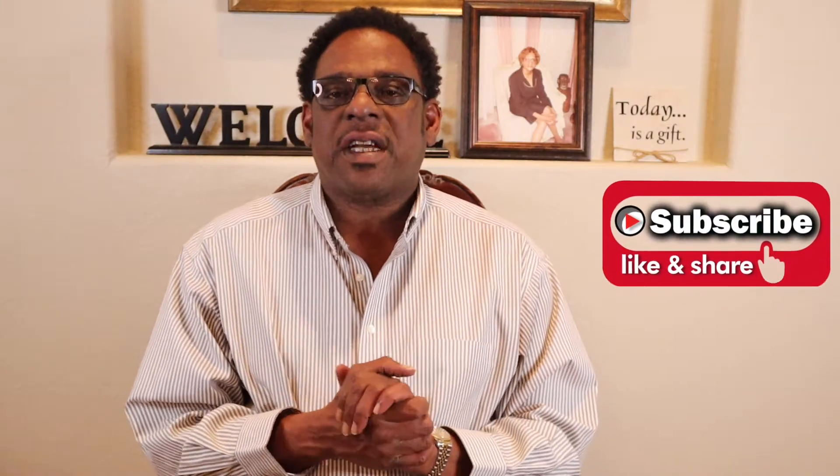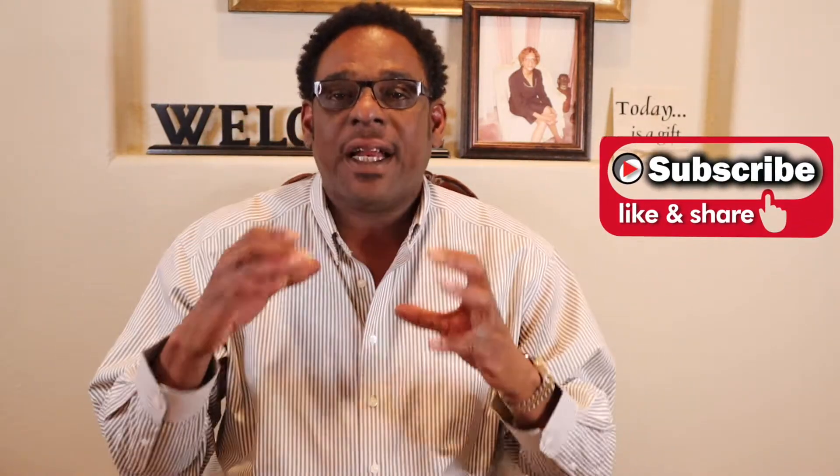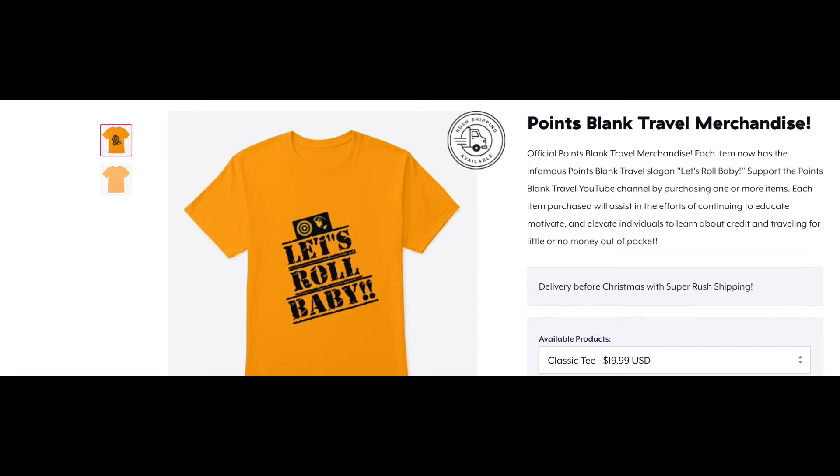Before I get started, a couple of things to mention. If you're interested in any of the cards I talk about in this video, check out the description — I'll have my referral links there. You'll get a sign-up bonus, and I'll get a little kickback in the form of points from American Express. Also, make sure you check out the official Points Blade Travel merchandise. The link will be in the description.